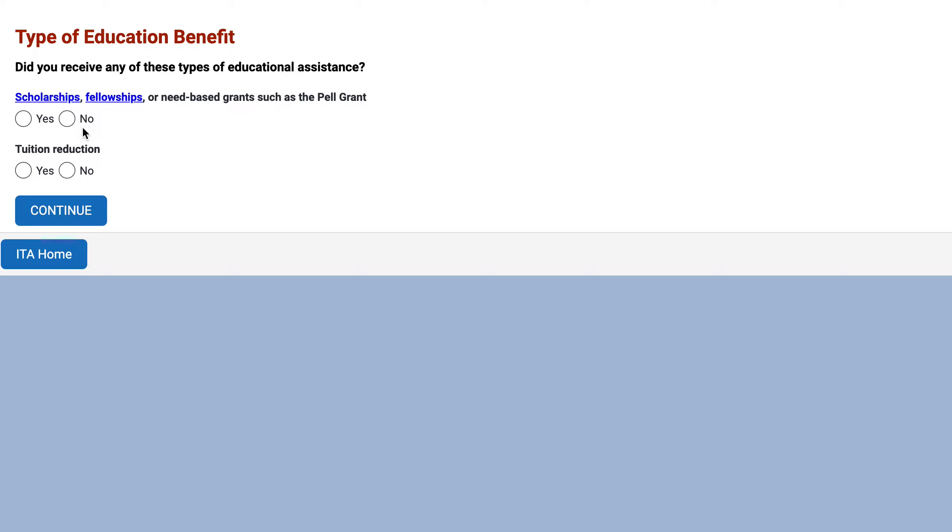The first question is: did you receive any of these types of educational assistance — scholarships, fellowships, or need-based grants? So let's say that you had scholarships and fellowships, but you didn't have a reduction in tuition.